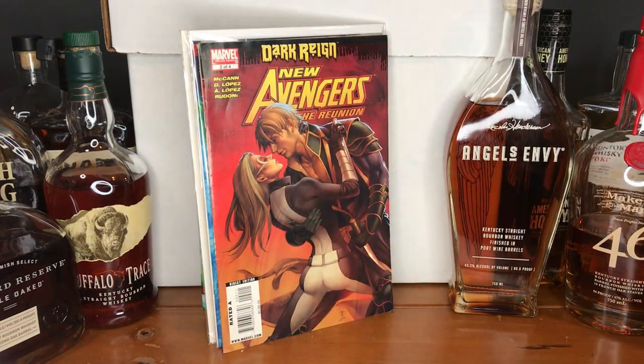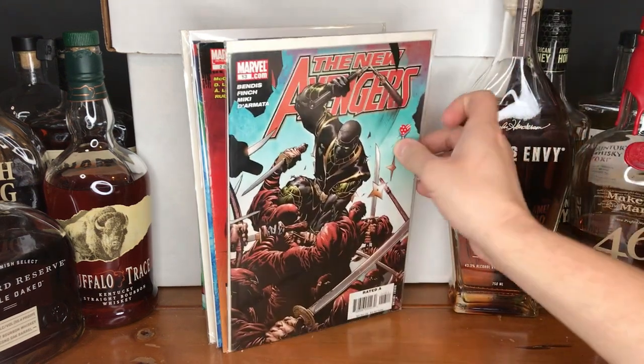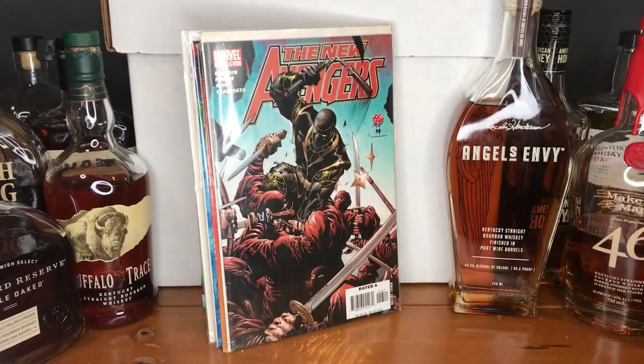Back into The New Avengers: The Reunion — this is Part 2 of 4. I know I have issue 1 and issue 4, and I may be missing issue 3. I'll have to find out when I inventory this with those. I'm excited to have that little mini-run completed. I'm not sure if it mainly touches on Ronan, but he's on the cover of the other issues, and that's what interested me in grabbing that little mini-run.